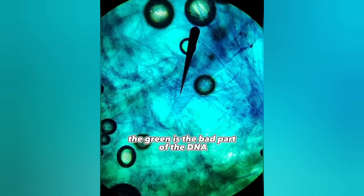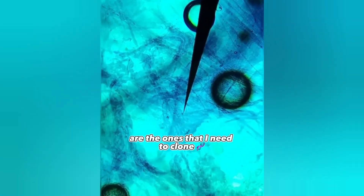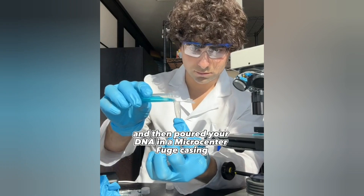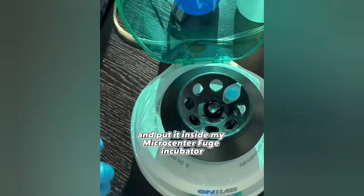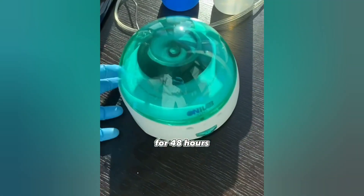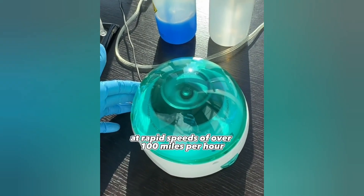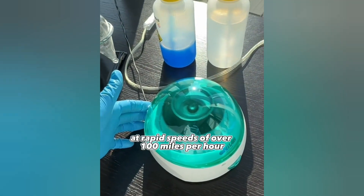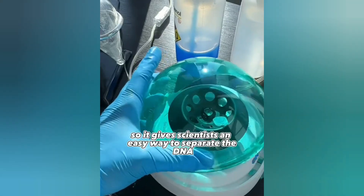The green is the bad part of the DNA and the bluish-purple cells are the ones that I need to clone you into a little human. I then poured your DNA into a microcentrifuge casing and put it inside my microcentrifuge incubator for 48 hours. The microcentrifuge spins at rapid speeds of over 100 miles per hour, giving scientists an easy way to separate the good DNA from the bad.